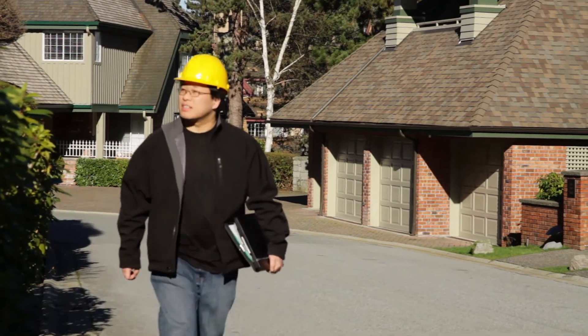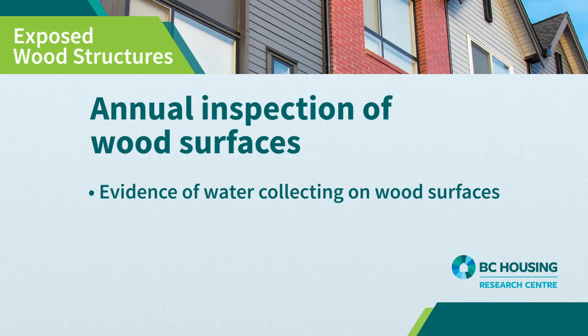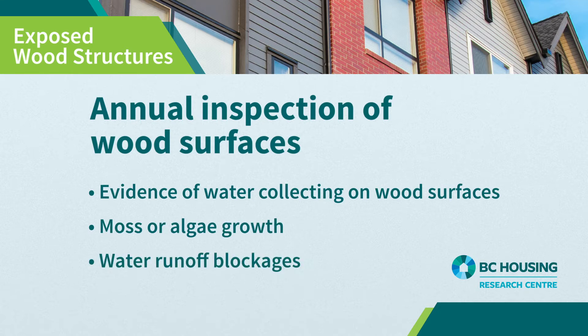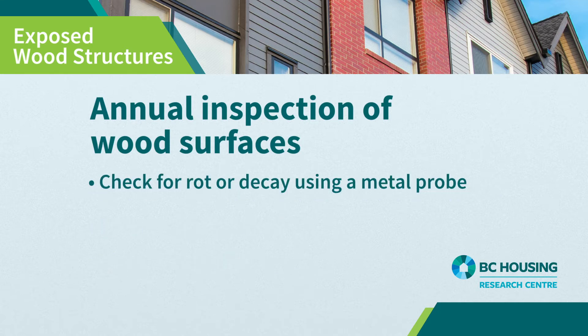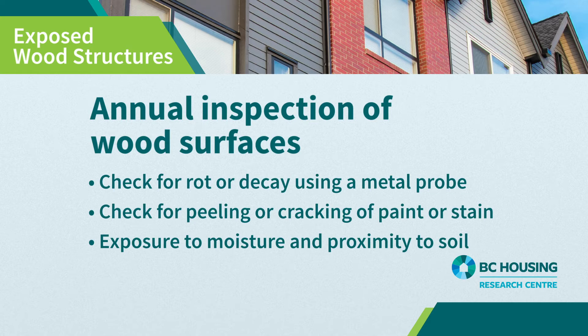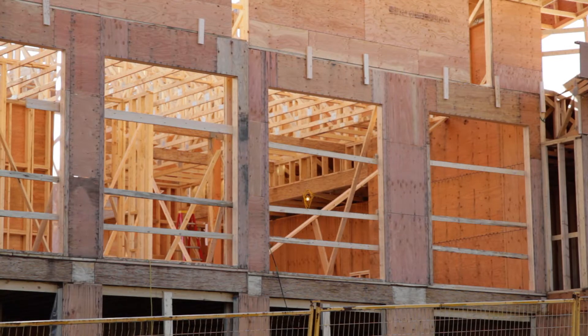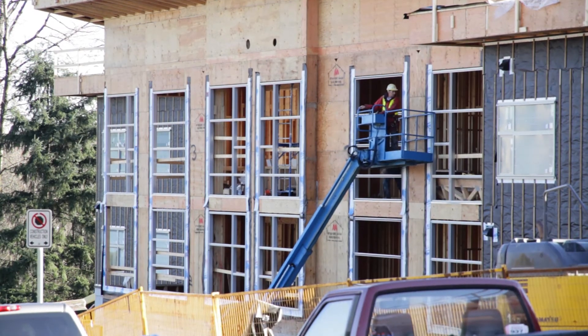An annual inspection should be carried out by a qualified tradesperson who should check for the following: evidence of water collecting on wood surfaces, including moss or algae or other building elements that do not allow water to readily drain; rot or decay – use a metal probe to check for soft spots in the wood; peeling or cracking of the paint or stain used to seal wood surfaces; exposure to moisture and proximity to soil. And if it's a deck or walkway you're dealing with, review the condition of deck boards, their connectors, support structures and fasteners.